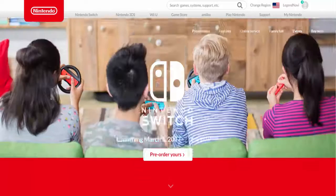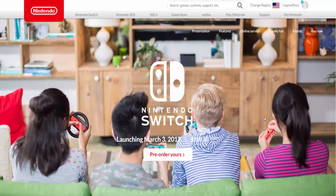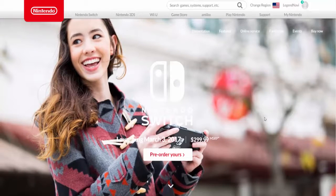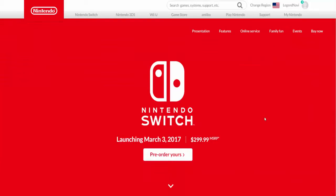Hey guys, what's up? It's Legend of Navi and welcome back to another video. In this video I'm gonna be showing you guys the Nintendo Switch — how much it costs, which we can actually see right there, all the games that are coming out, just a bunch of info on it.